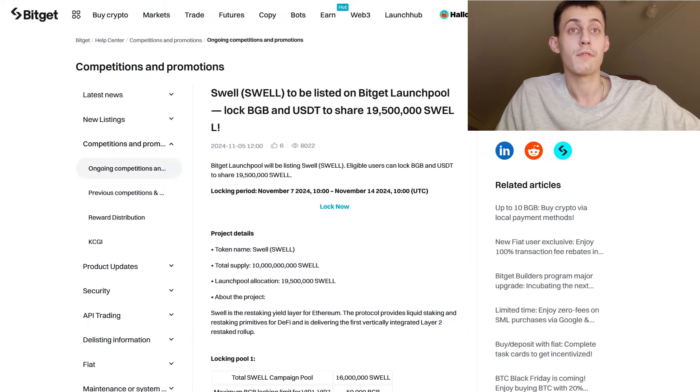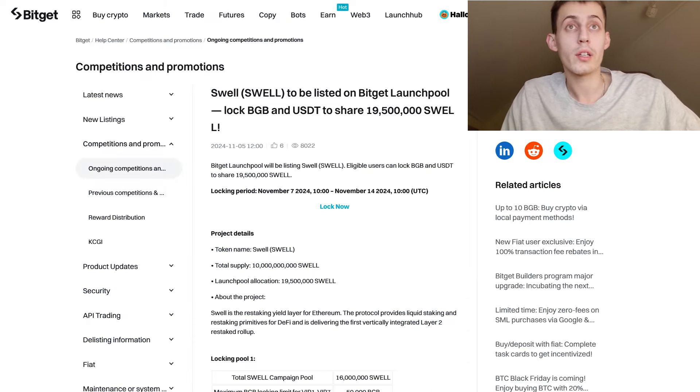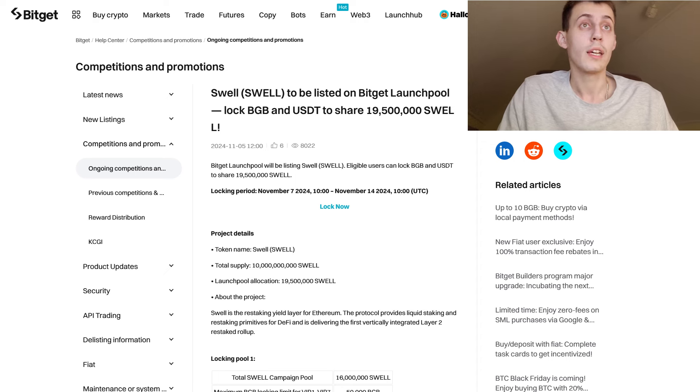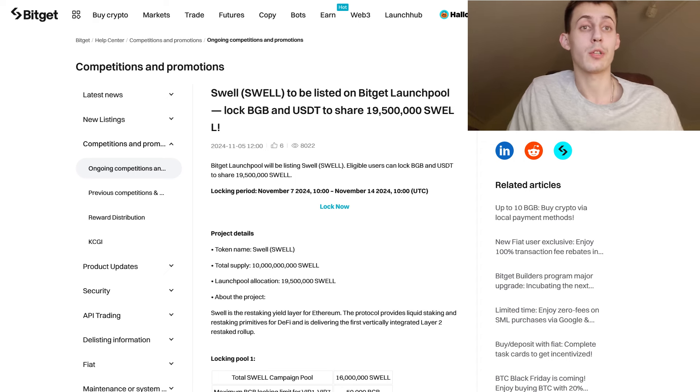You will be able to participate via BitGet on the Swell launch pool, where you can use USDT or you can buy BGB tokens — the BitGet token — in order to share an amazing prize pool of up to 20 million Swell tokens. The locking period is going to start on November 7th at 10 AM UTC and will finish one week later.